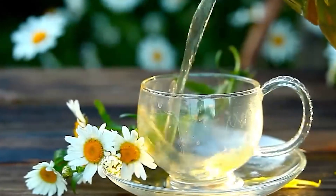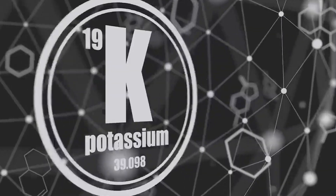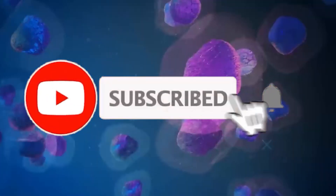4. Green tea. Green tea is a potent source of antioxidants including catechins and polyphenols, which help protect cells from damage caused by free radicals. Green tea has also been shown to improve brain function and reduce the risk of certain types of cancer.